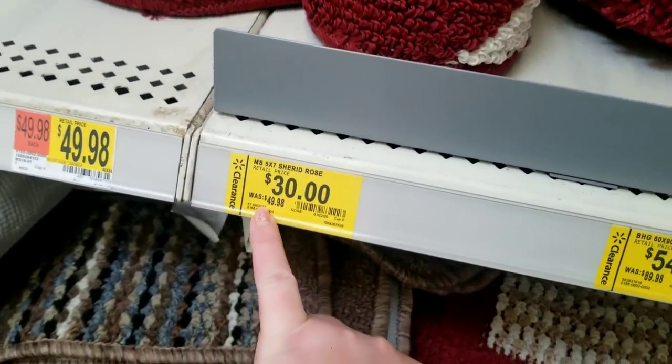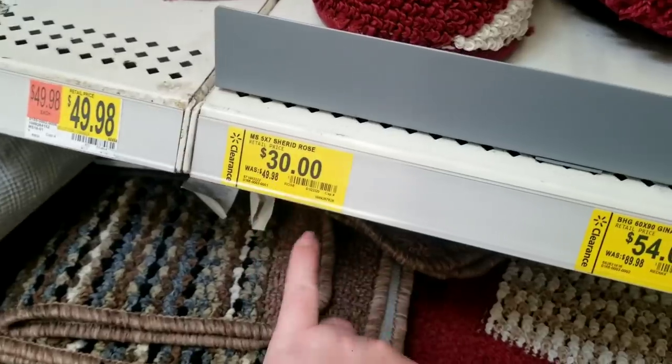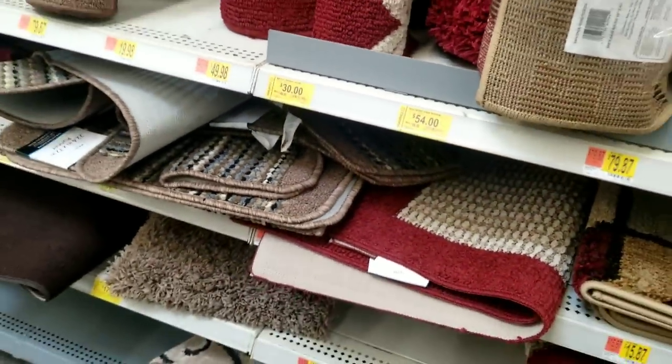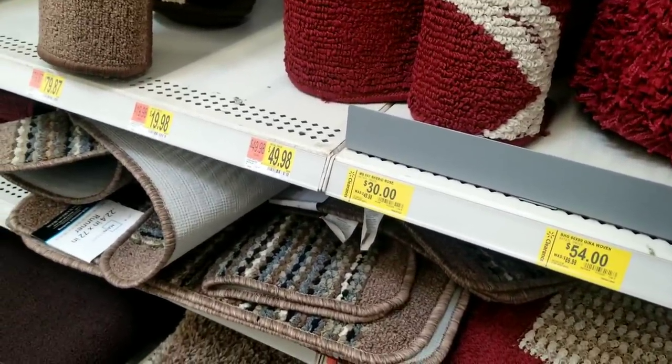For example, this one was $49, now $30 — I think that's something like 40% off. But if they don't sell at that price, I've noticed that they do go down further eventually at my Walmart. How people find unmarked clearance is that items go down in price on clearance, but the associates don't have time to come and change the price and mark it down lower.